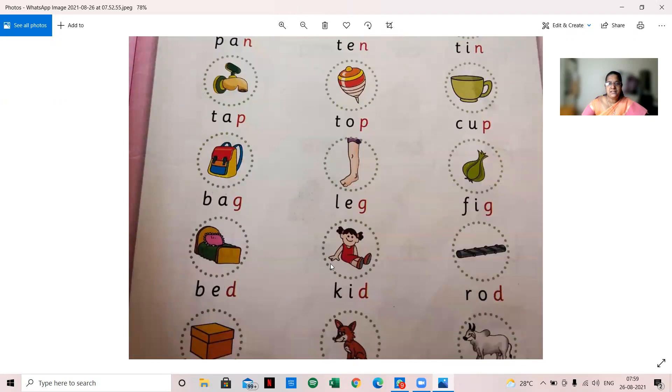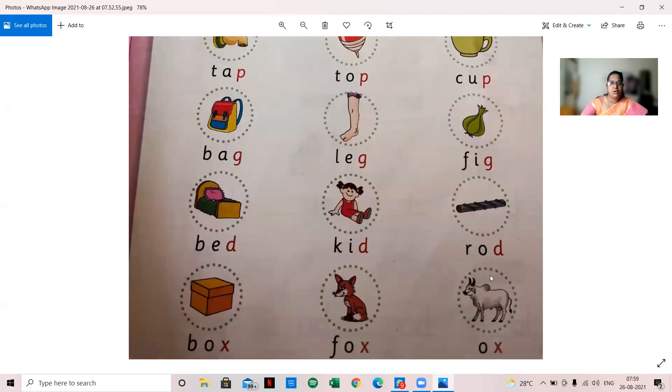Understand? Very good! All of you say the words and send me the video. Nowadays UKG assignment submissions have become very poor. I have complained to the principal also.